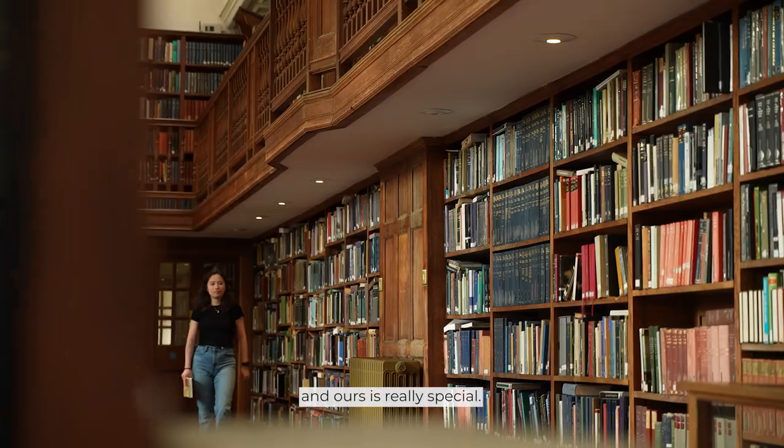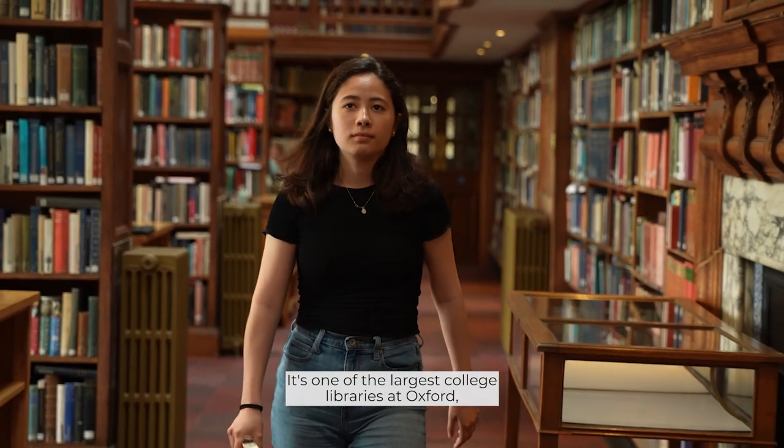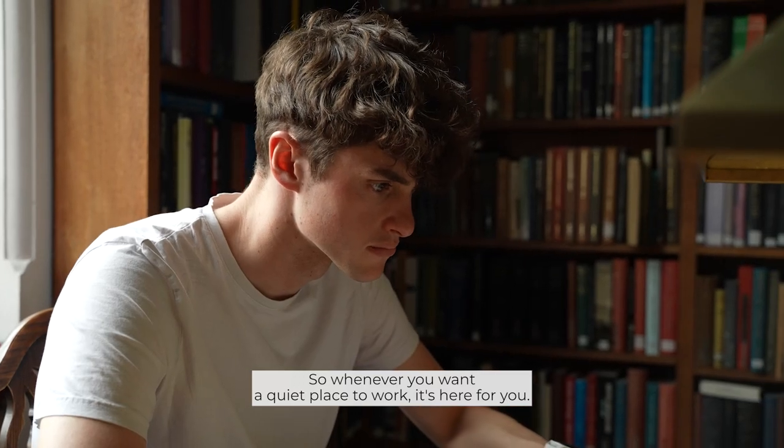The library is an important building at any university or college, and ours is really special. It's one of the largest college libraries at Oxford, which means it has all the books you need, plus it's open 24/7. So whenever you want a quiet place to work, it's here for you.